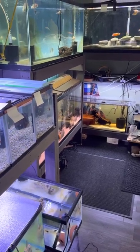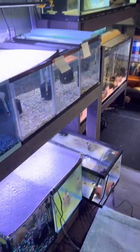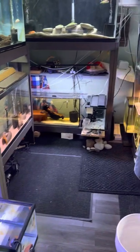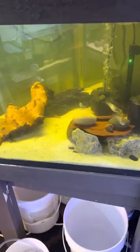Hey, welcome back to another monthly update in the fish room. A lot of things have changed - more babies, new fish - so I'll go around and show you.